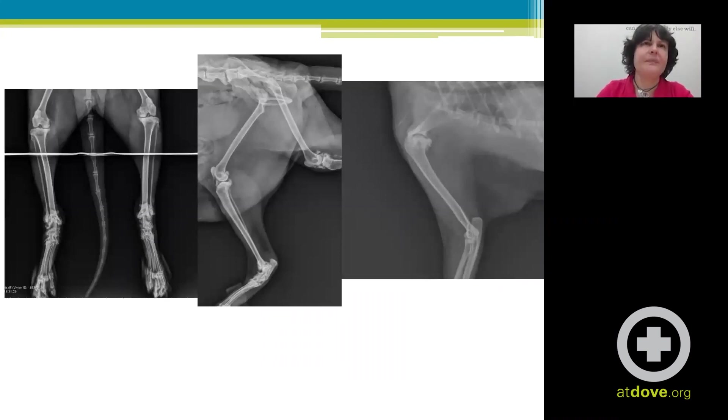You can see here — her poor tarsi, her knees, her scapula — it's surprising she could even stand or walk. It looks awful, almost lytic.